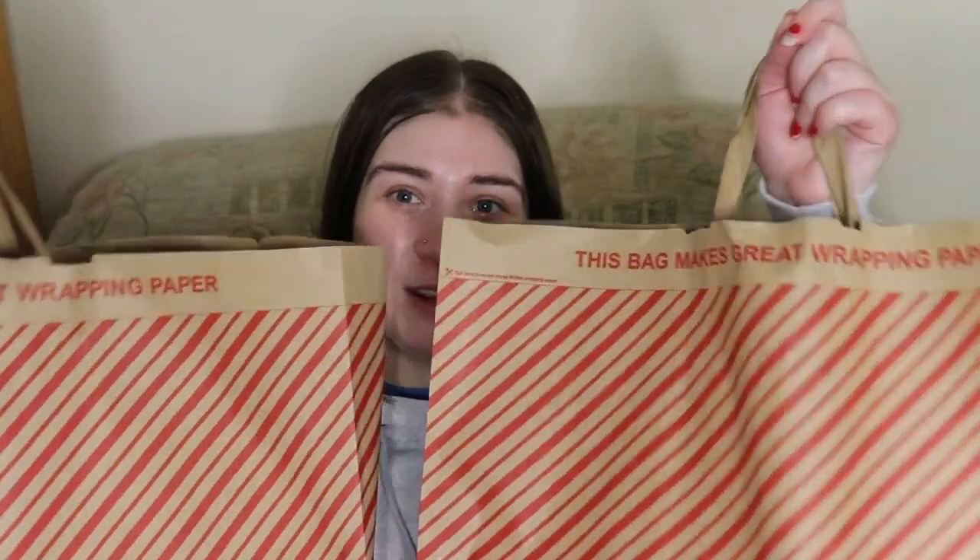Hello my lovelies and welcome back to another video. Today's video is one I've not filmed or uploaded in a few years — probably more towards three years. Today's video, as you'll be able to tell from the title, is a Primark haul. I've got two bags, but that's mainly because — well, you'll see. So without further ado, let's get into the video.